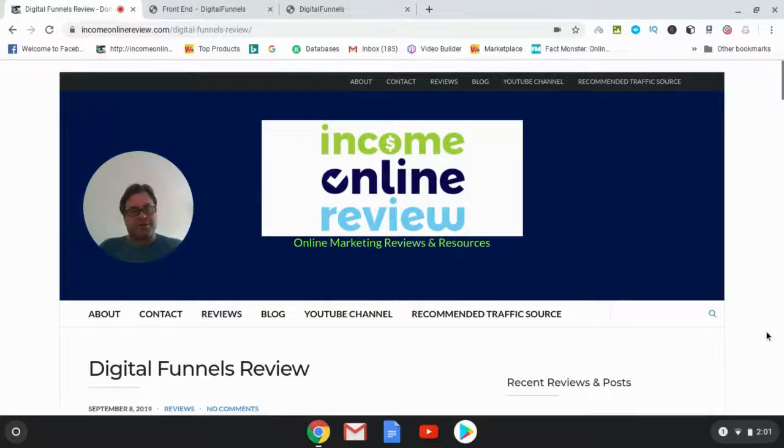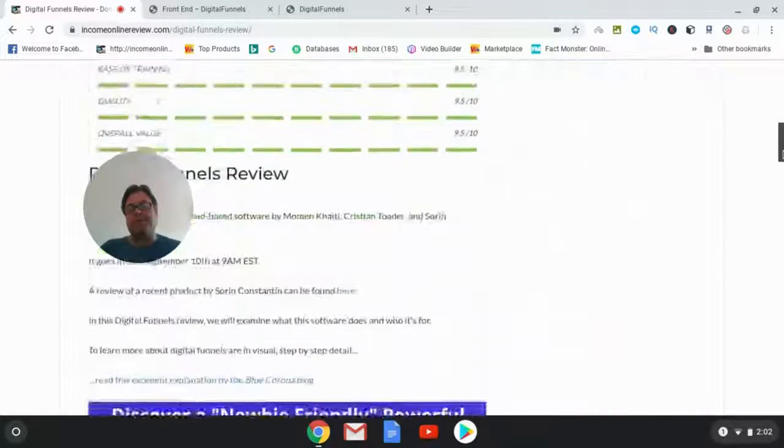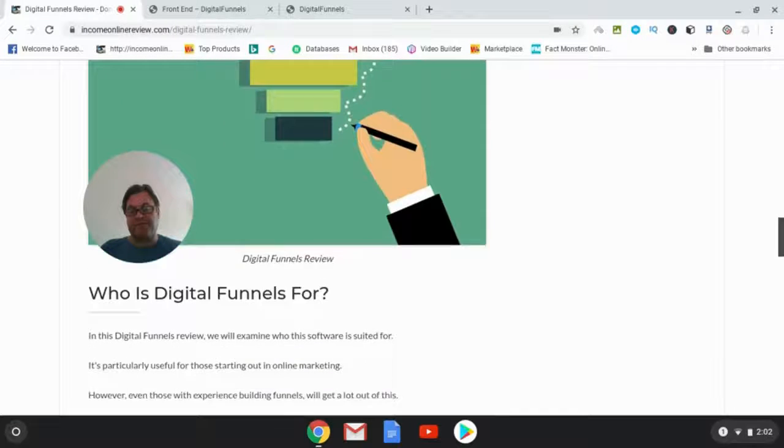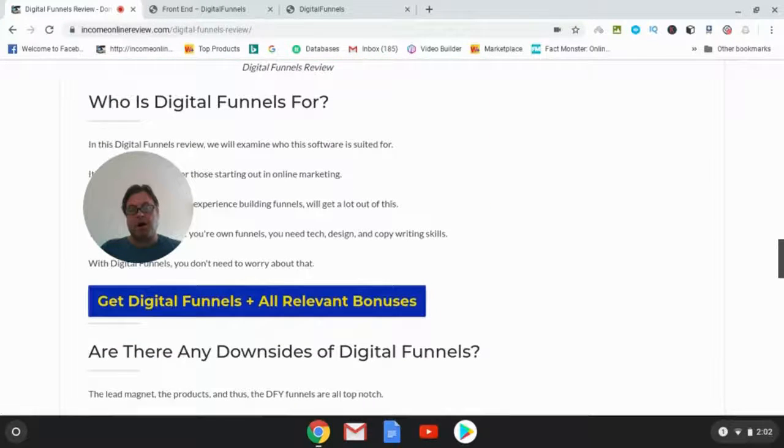Hey, it's Will Weatherly here with Income Online Review, and welcome to my Digital Funnels review. What I'd like to do in this review is have a quick look at my written review on Income Online Review, then have a look at the sales page, go into the members area, and then come back to have a look at the bonuses as well as the one-time offers.